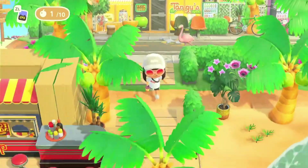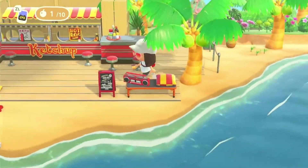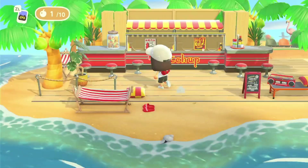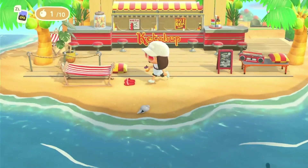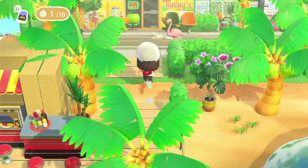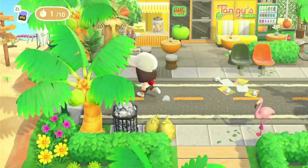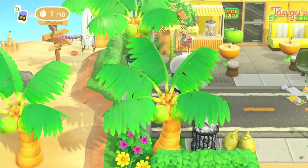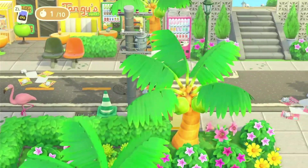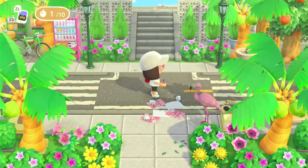Coming down onto the beach we've got Ketchup's little beachside cafe, that's so cute. There are some slippers over here — I love the little details that no one really thinks of. There's no access to the beach here but we're gonna continue on this way.